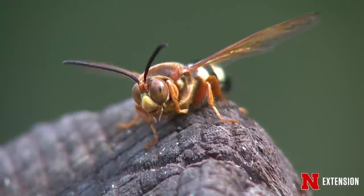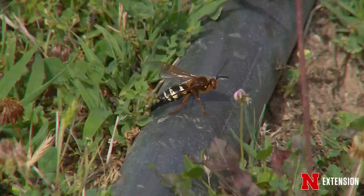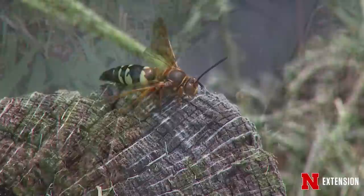So where do people find these wasps out in their landscape? They're located normally in well-drained, loose soils and in full sunlight. They can be located at homes, around flower beds, around patios, sidewalks, sometimes in the middle of the turf — things like that.